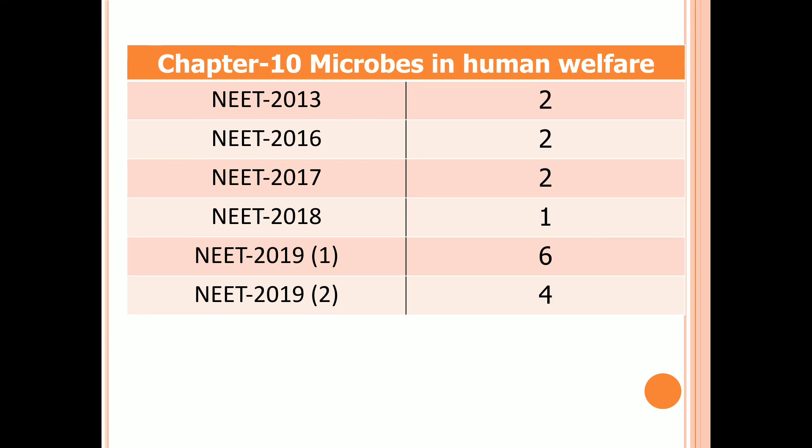Chapter 10: Microbes in Human Welfare. Two questions in 2013, 2016, and 2017. One question in 2018. Six questions in the first examination of 2019 and four questions in the second examination of 2019.